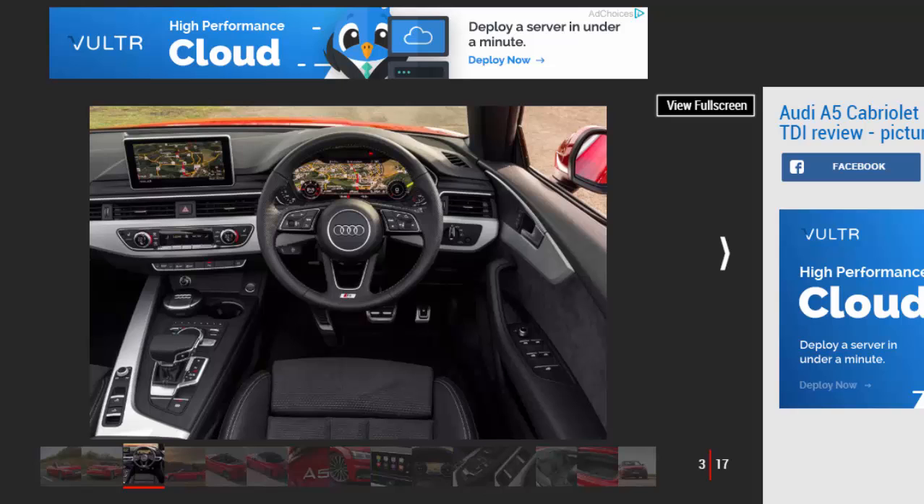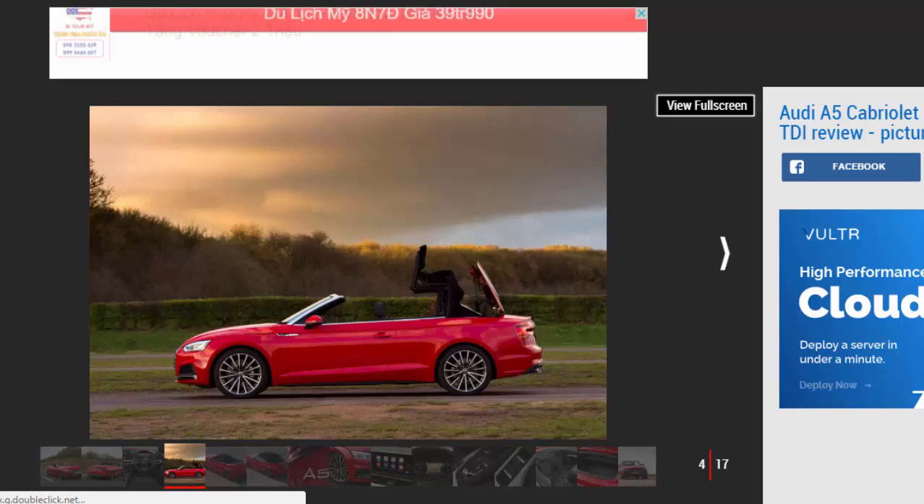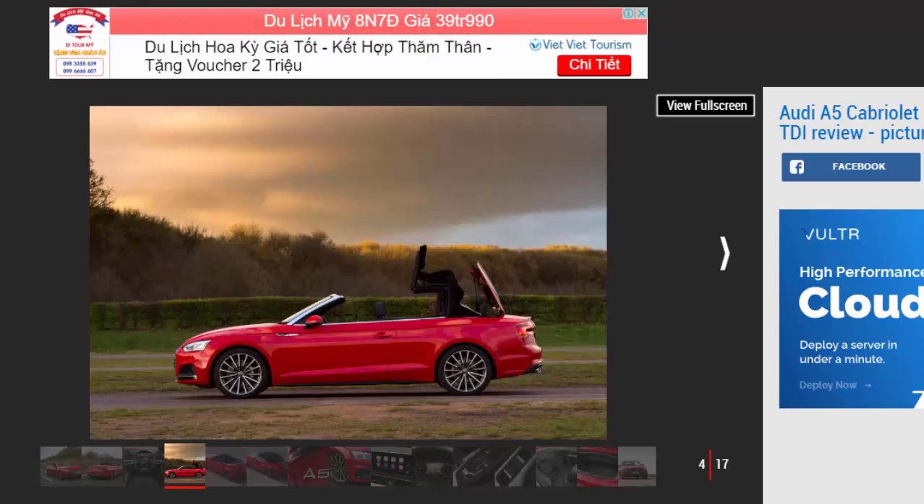Despite being heavier than the coupe, the A5 Cabriolet is 55 kilograms lighter than before. That's thanks in part to the VW Group's tried-and-tested MLB platform, but also due to the extensive use of lightweight materials. Audi says this equates to an average 12% drop in CO2 emissions, which in turn sees a marked improvement in fuel economy.